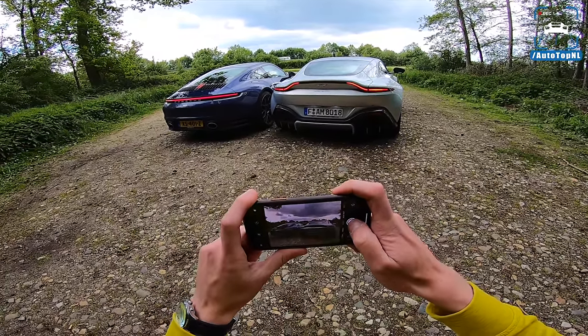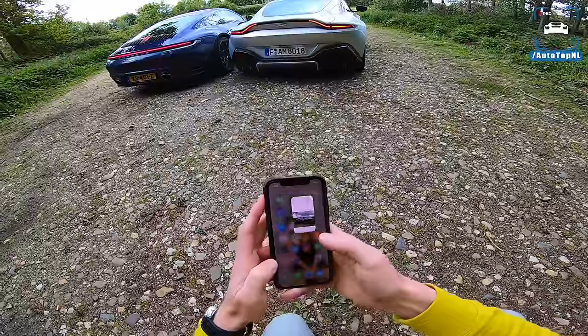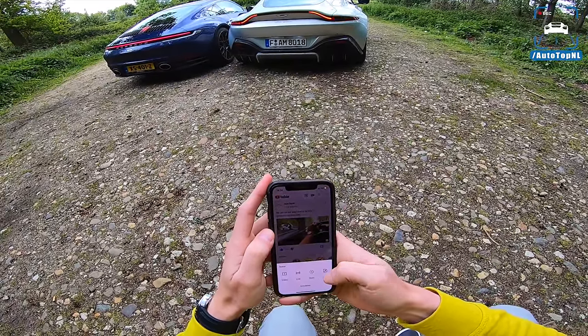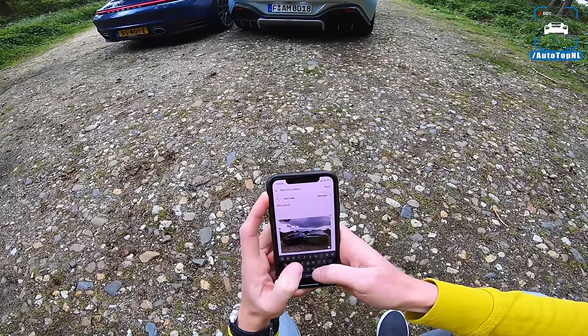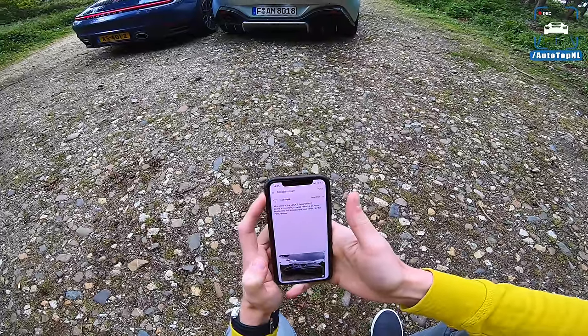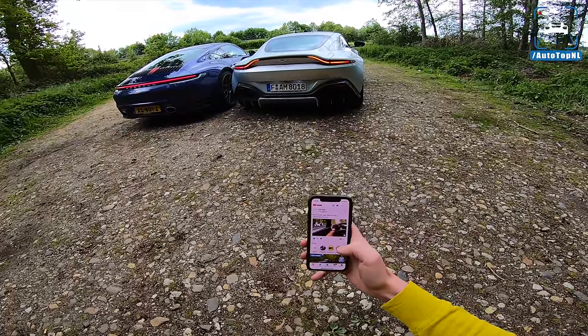I'm going to take a picture — quite a few actually because these LEDs are flickering like crazy — and we're going to go to YouTube where I'll make a community post asking you guys who wins in the looks department. The post is now live and at the end of this video I'm going to check which one has won.